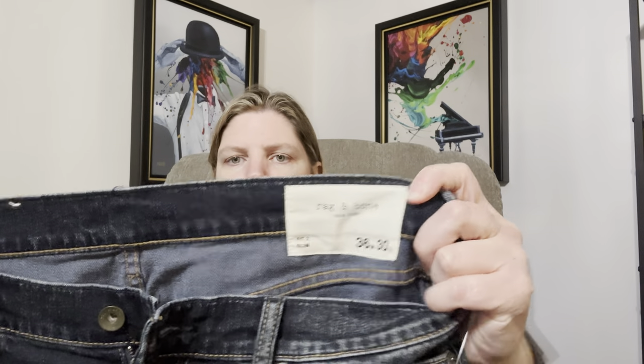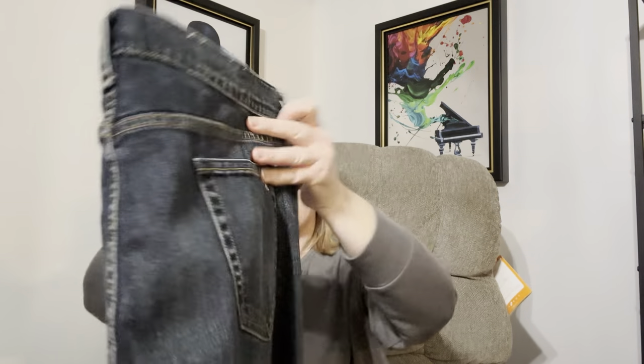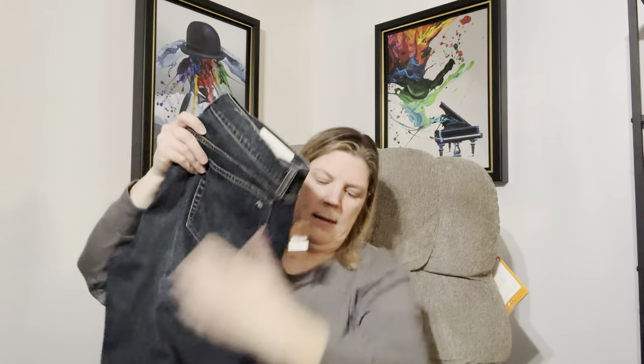I also purchased these — I've heard other people talk about the brand. It's Rag and Bone, and they are men's jeans. These were $7.99, or about $7.19 with my discount. I think I should be able to get around $35, maybe even more than that for these. I'll have to comp them out again before I list them, but hopefully fingers crossed.